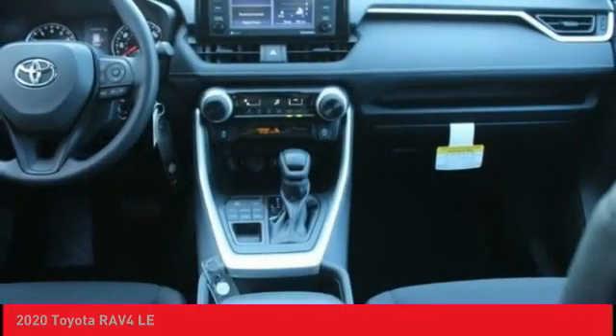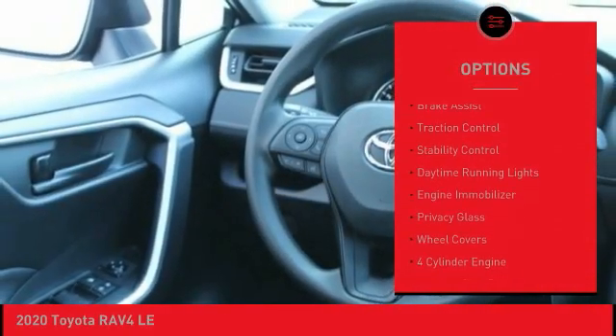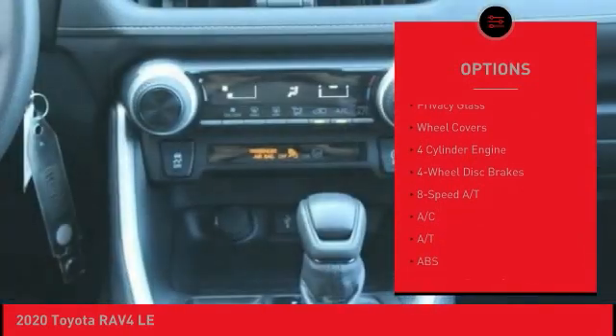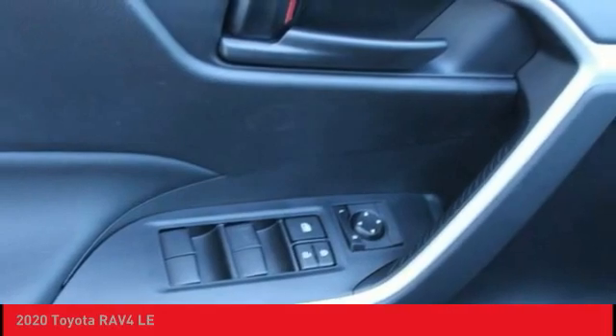Here are some of this vehicle's great options: tire pressure monitor, all-wheel drive, rear spoiler, brake assist, traction control, stability control, daytime running lights, engine immobilizer, privacy glass, wheel covers.